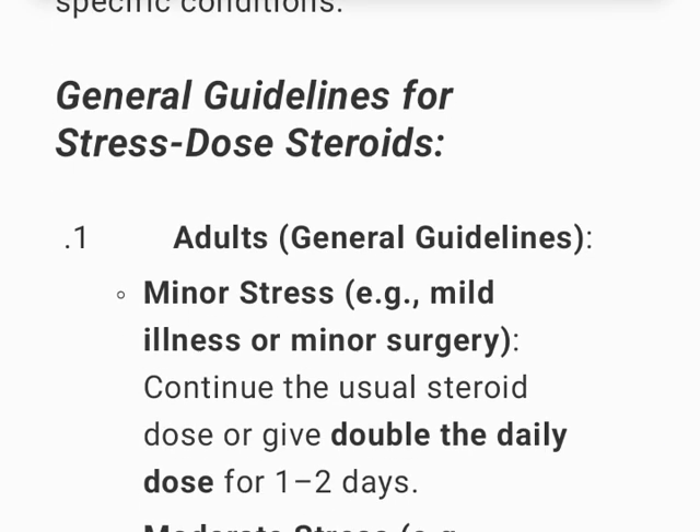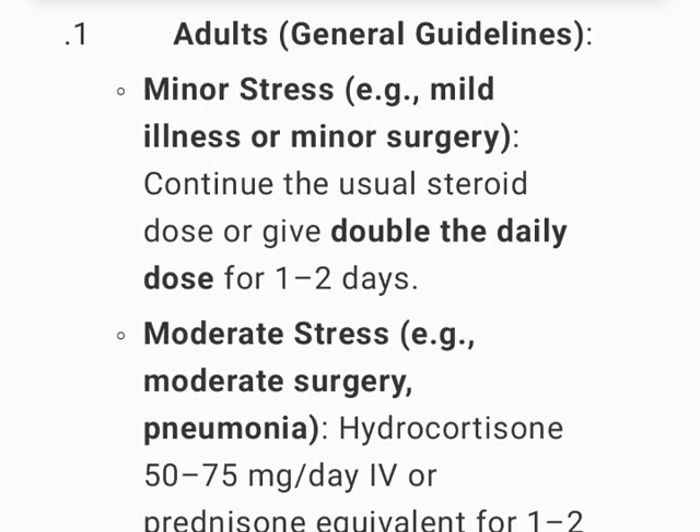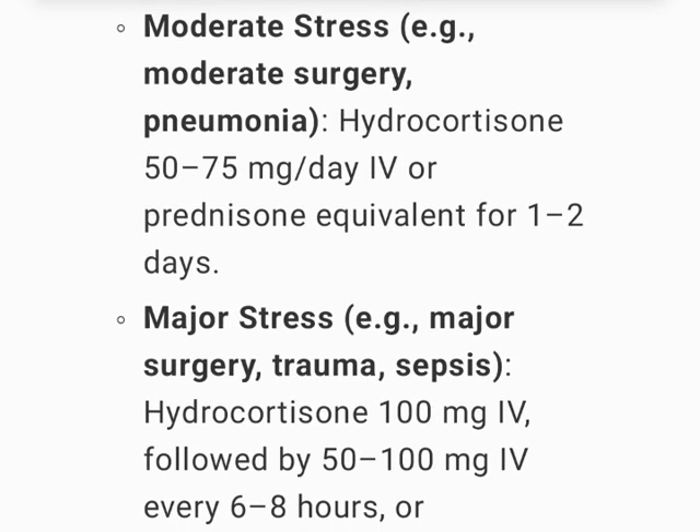General guidelines for stress-dose steroids in adults: for minor stress, such as mild illness or minor surgery, continue the usual steroid dose or give double the daily dose for 1–2 days. For moderate stress, such as moderate surgery or pneumonia, give hydrocortisone 50–75 mg per day IV or prednisone equivalent for 1–2 days.